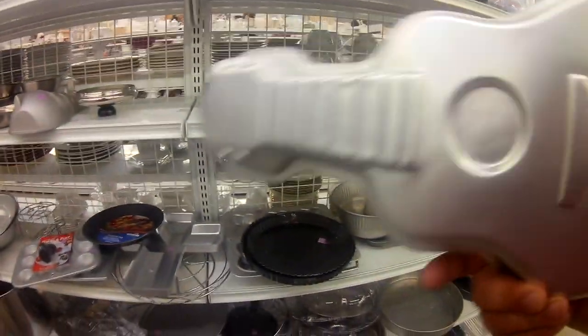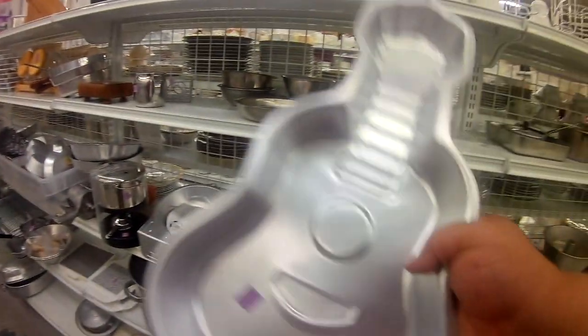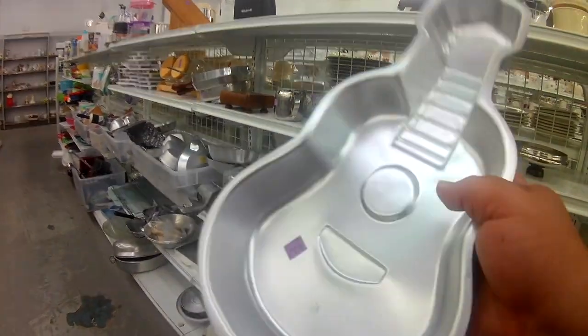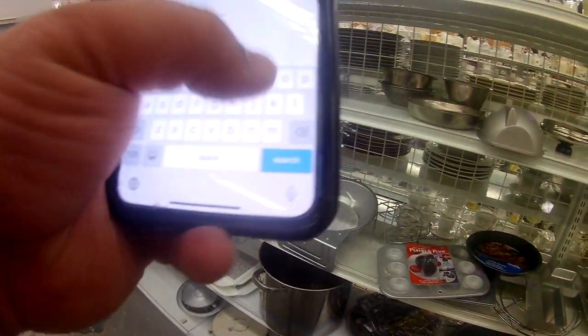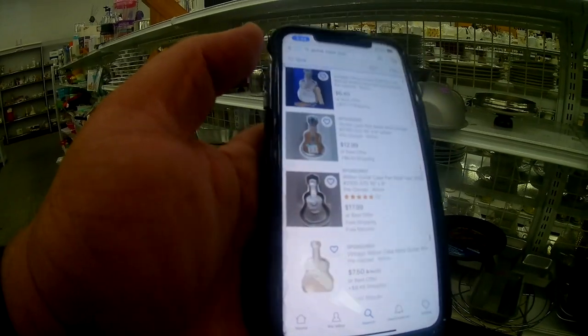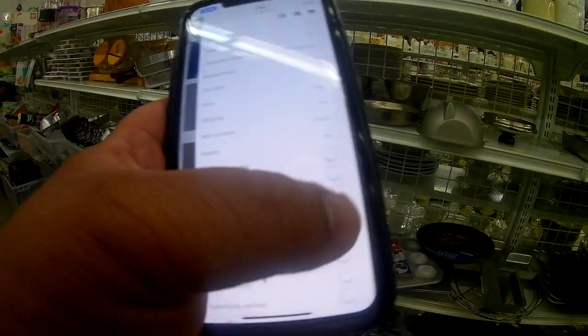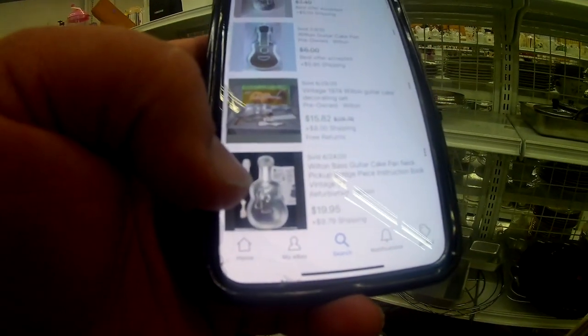I noticed they had cake pans — like a guitar cake pan. Some folks say these items move on eBay but it has to be a specialty item. Most of these are better suited for a flea market booth or garage sale inventory. I checked on eBay and there weren't many sales. The ones that sell are the 360-degree cake pans that mold from all angles and give you the fake strings when you bake it.